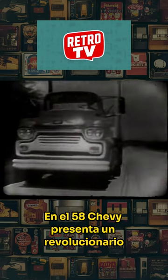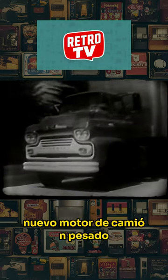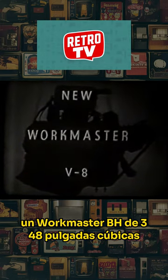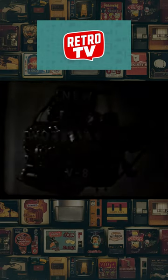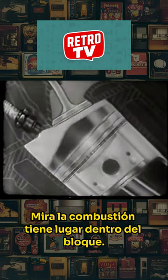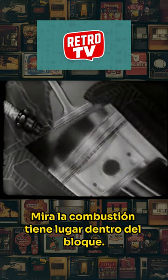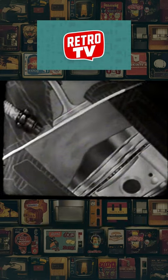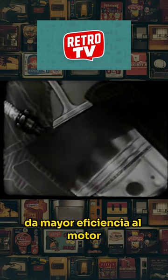In '58, Chevy introduces a revolutionary new heavy-duty truck engine: a 348-cubic-inch Workmaster V8. Combustion takes place within the block. The head is machined flat, giving greater engine efficiency.